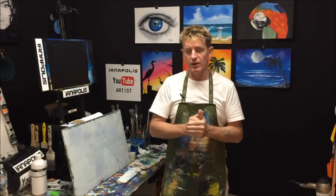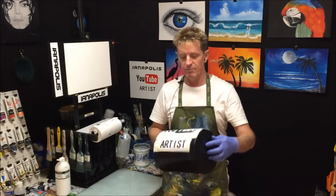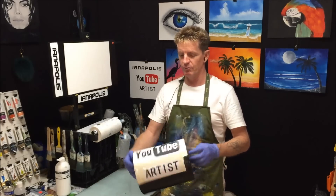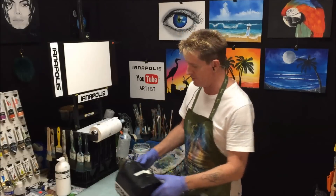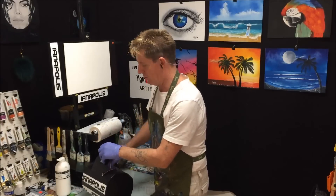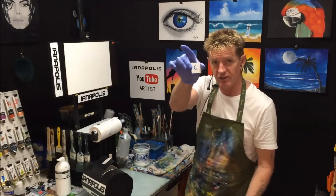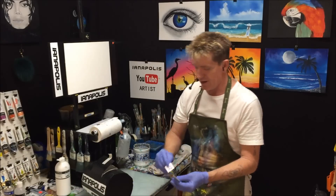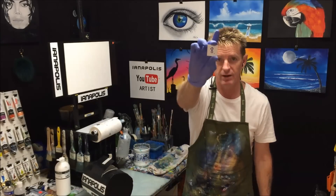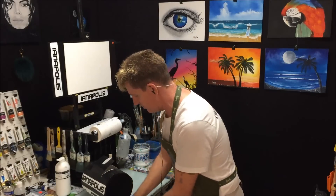I've got 50 applicants in my barrel here, so throughout the video I'm going to do some pull-outs and shout-outs of people's names. I'll pull a couple out now — we've got number six, number 22, and number eight. So we've got six, eight and 22.